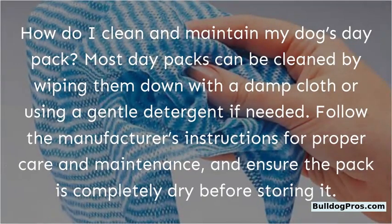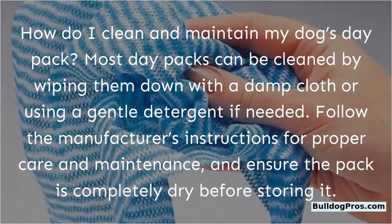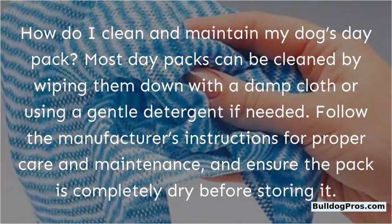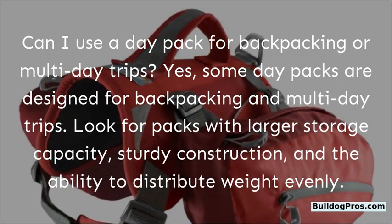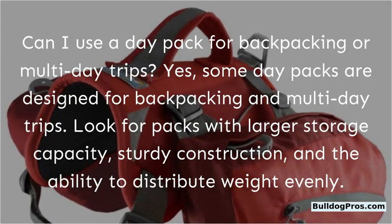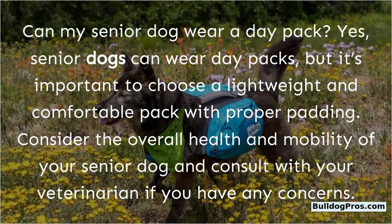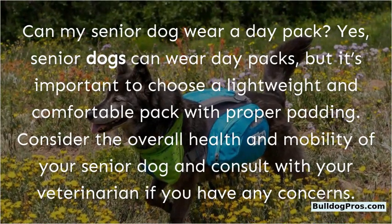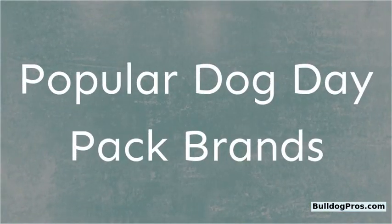FAQs: How do I clean and maintain my dog's day pack? Most day packs can be cleaned by wiping them down with a damp cloth or using a gentle detergent if needed. Follow the manufacturer's instructions and ensure the pack is completely dry before storing it. Can I use a day pack for backpacking or multi-day trips? Yes, some day packs are designed for backpacking — look for packs with larger storage capacity, sturdy construction, and the ability to distribute weight evenly. Can my senior dog wear a day pack? Yes, but choose a lightweight and comfortable pack with proper padding, and consult your veterinarian if you have any concerns.